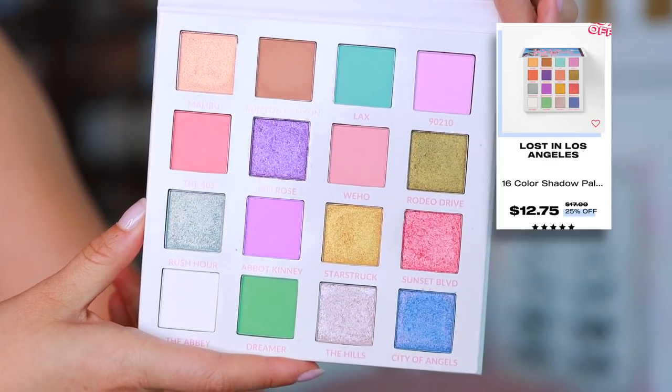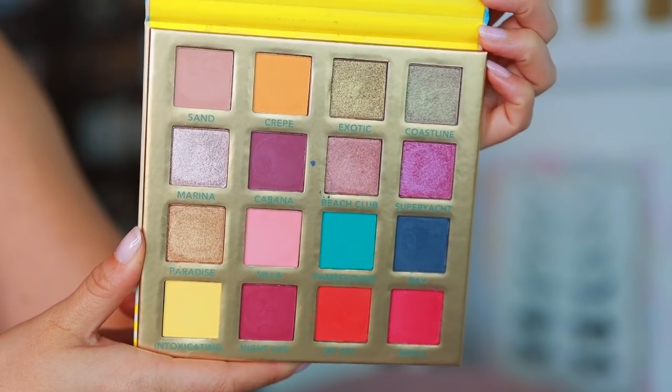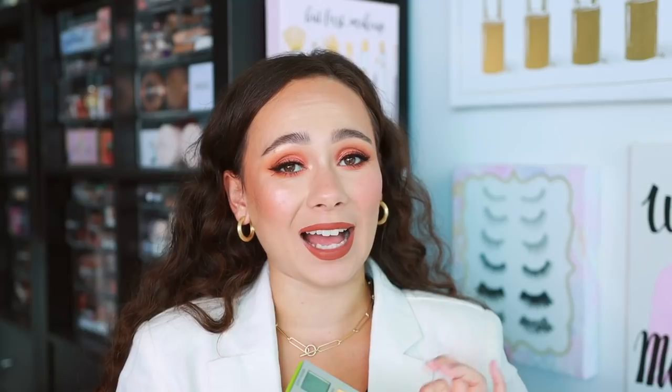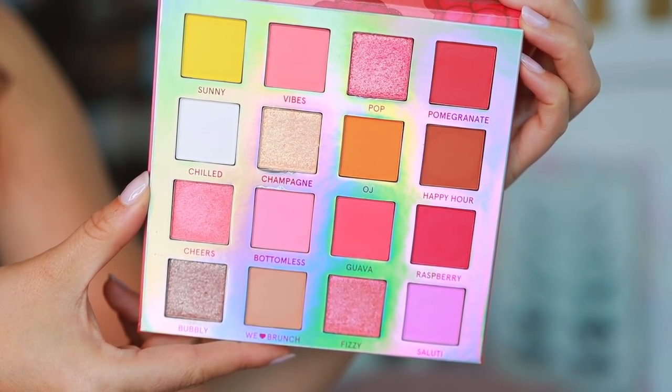These traveling palettes are amazing — I'll show you a few of my favorites. Lost in Los Angeles has great pastel spring tones. My all-time favorite has always been Summer in Saint Tropez — the looks you can get with this are all so different. The mattes are super easy to blend, the shimmers are extremely dimensional and creamy, and it honestly works like a high-end palette. Avocado Toast is a really fun one for green tones. Mimosa is not my favorite — a lot of the shades look similar to one another — but still the best of the best for the price point.